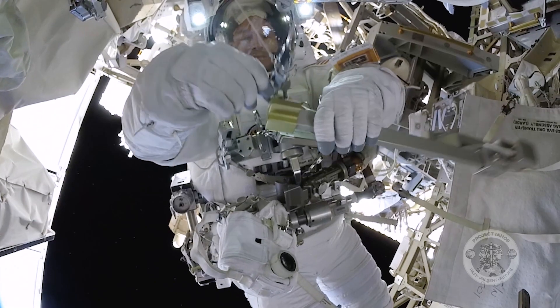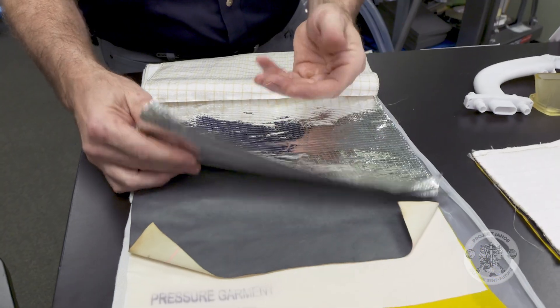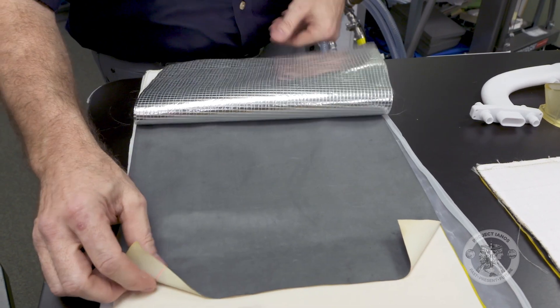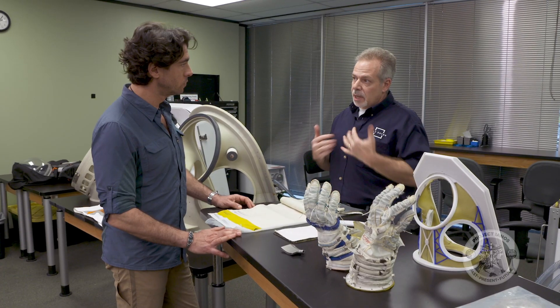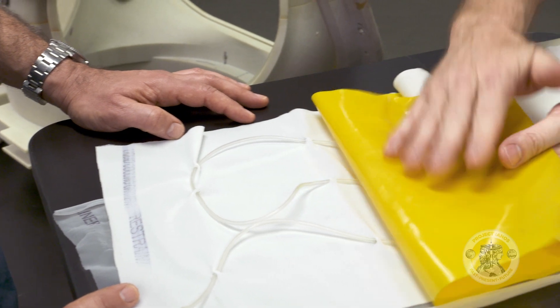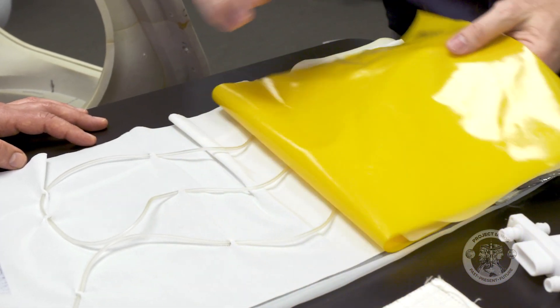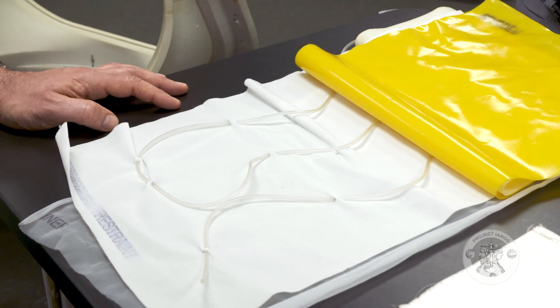A suit's primary goal is to protect an astronaut while working in space. Below the outer shell are five layers of aluminized mylar to reflect the sun's radiation, and a rubberized nylon material to catch any particles that penetrate the suit. Closer to the skin is a bladder used to pressurize the suit, and below that, against the astronaut's skin, a liquid cooling garment made from spandex and 300 feet of tubing.